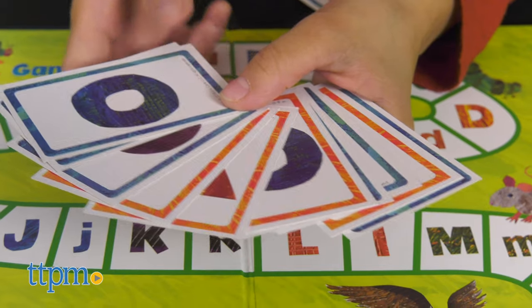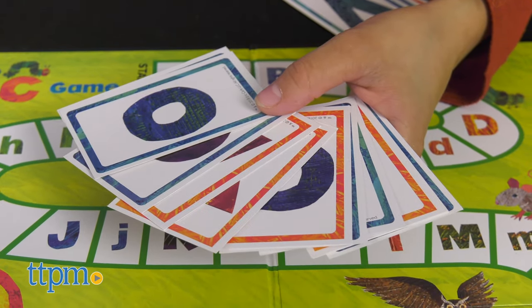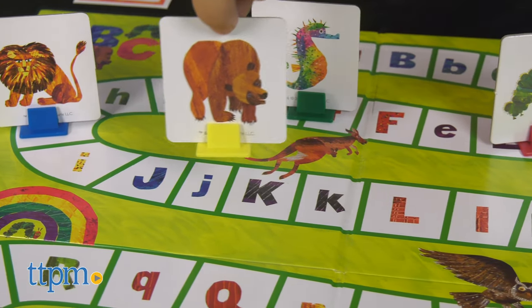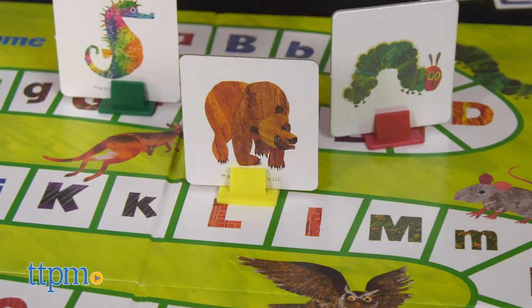The game introduces children to the alphabet by teaching them the difference between big and little letters. Counting skills are reinforced as players count spaces while moving around the board.